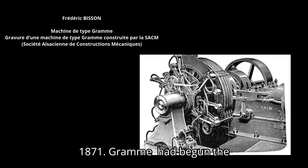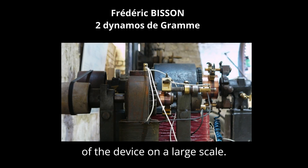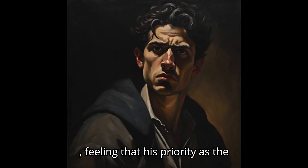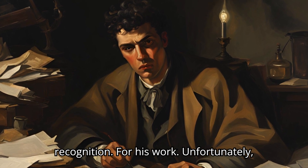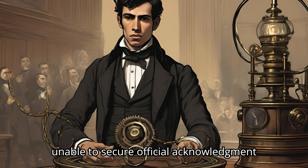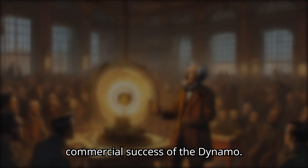By 1871, Graham had begun the industrial production of the Graham Dynamo, marking the first practical use of the device on a large scale. Passanotti, feeling that his priority as the inventor had been overlooked, protested vigorously. He sent a letter to the Academy of Sciences in Paris, seeking recognition for his work. Unfortunately, despite his efforts, Passanotti was unable to secure official acknowledgement for the priority of his invention, and Graham continued to be credited with the commercial success of the dynamo.